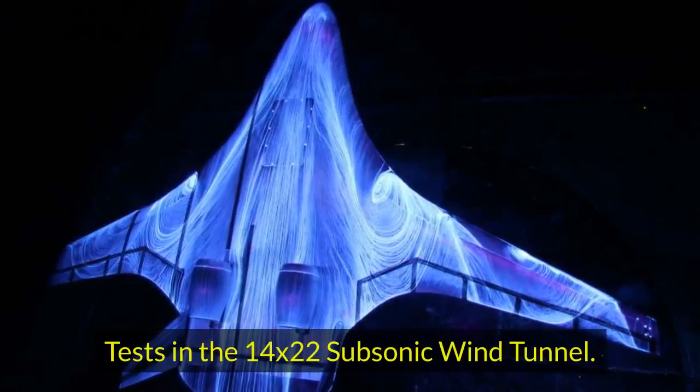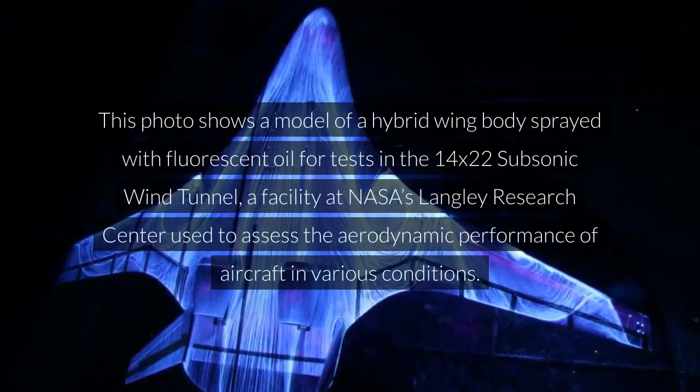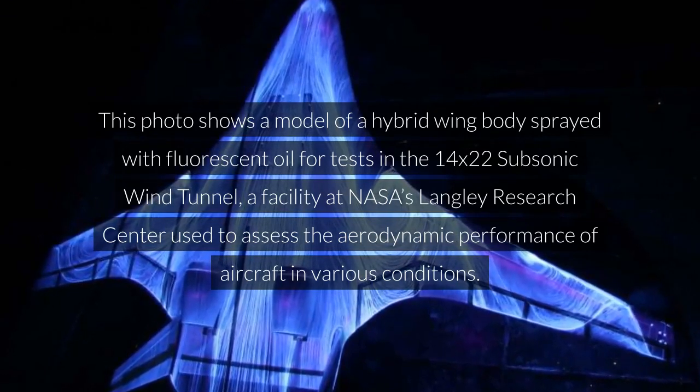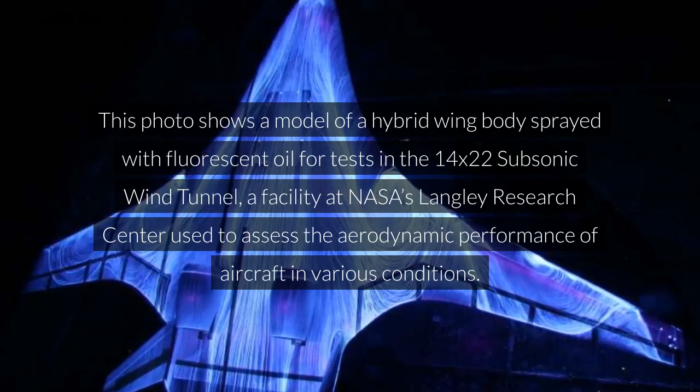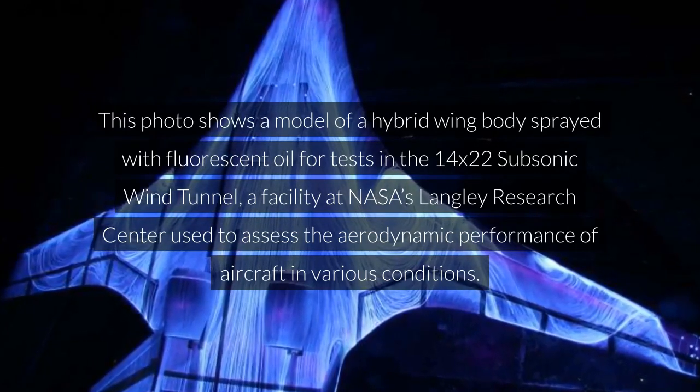Tests in the 14x22 subsonic wind tunnel. This photo shows a model of a hybrid wing body sprayed with fluorescent oil for tests in the 14x22 subsonic wind tunnel, a facility at NASA's Langley Research Center used to assess the aerodynamic performance of aircraft in various conditions.